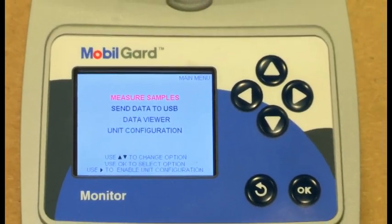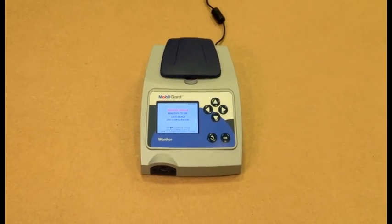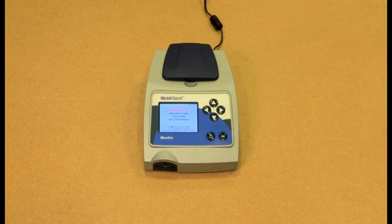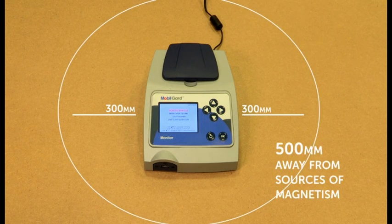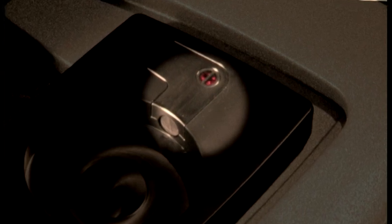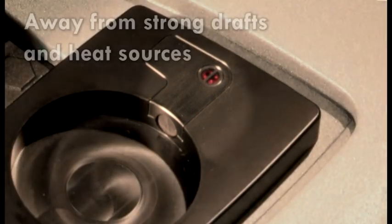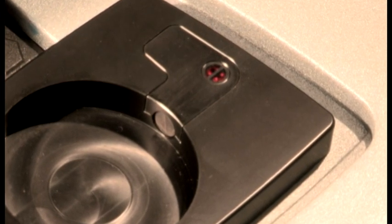The unit contains a sensor that detects and measures the amount of magnetic iron particles in a sample of oil. To prevent interference affecting the readings, the monitor should be placed on a level surface such as a workbench or table, with at least 300 mm of free space at the sides and at least 500 mm above, and away from sources of magnetism such as metal objects, large power cables and electrical machinery. Make sure the unit is placed away from bright daylight, strong drafts and any heat sources, as failure to do so could affect the accuracy of the results.